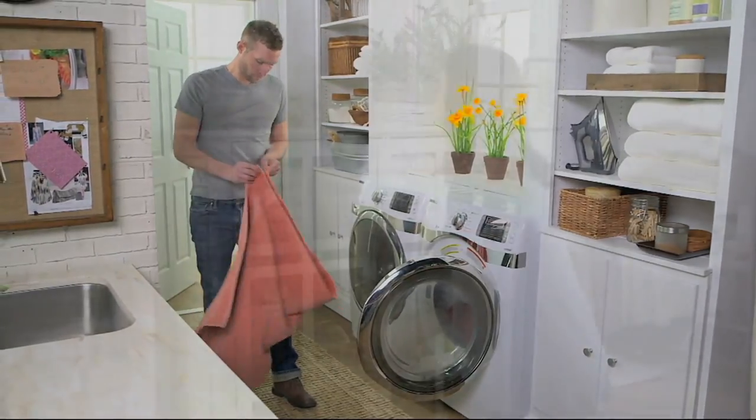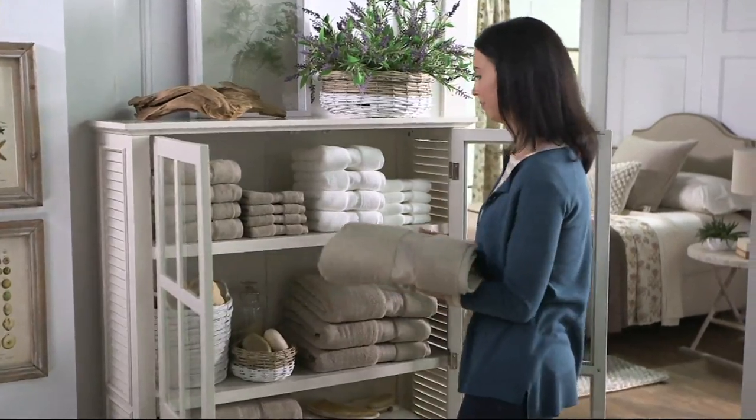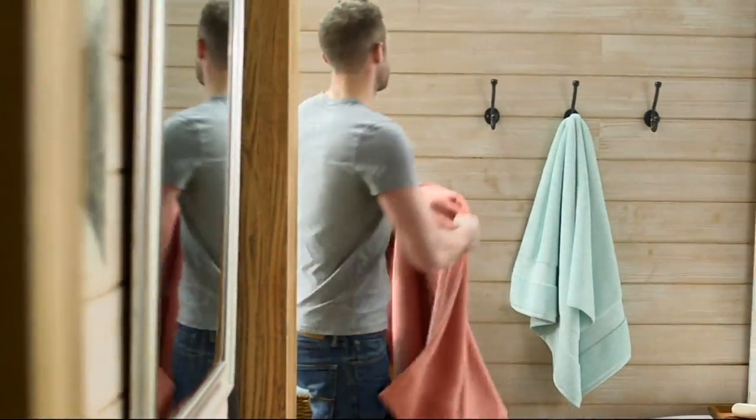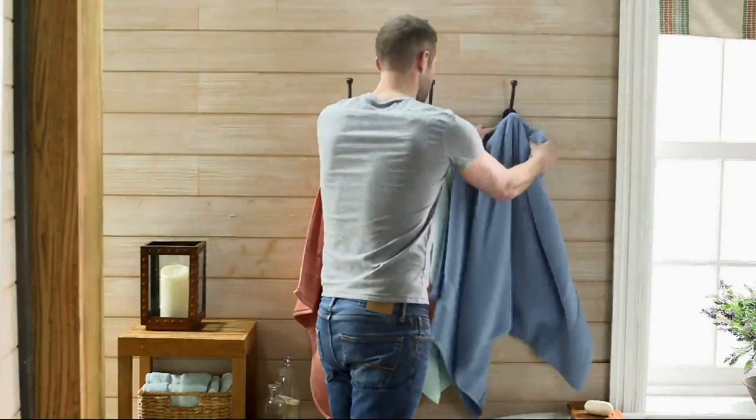When you get out of the shower or the bathtub, what do you want to wrap yourself up in? Luxury. Have you ever had scratchy thin towels at a less expensive hotel and you're like, what in the world? Well, guess what?